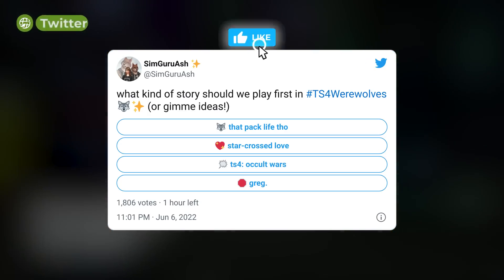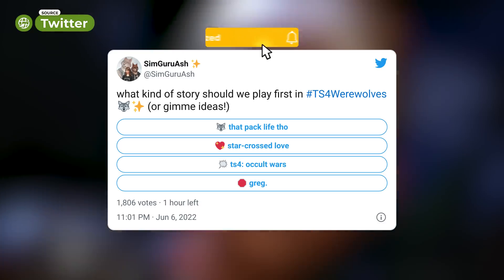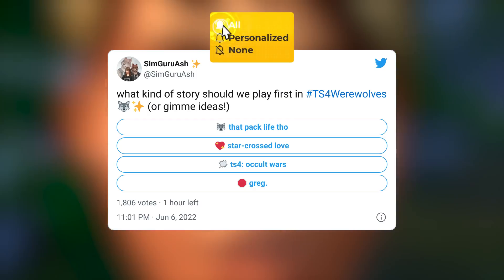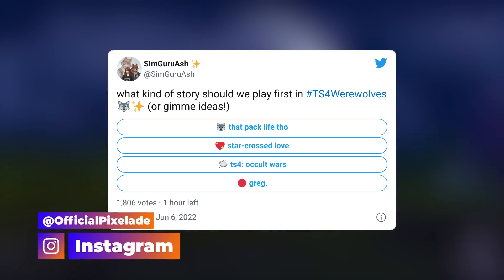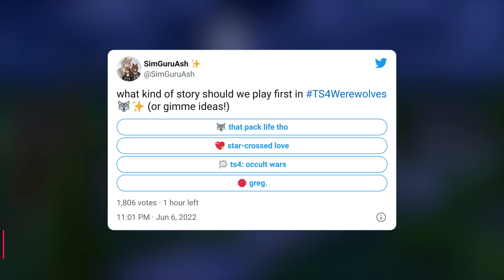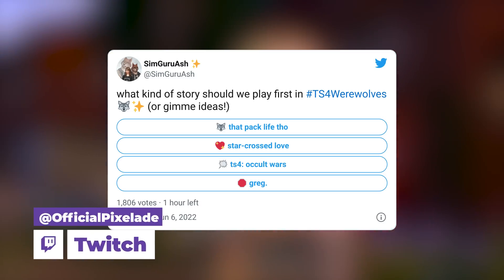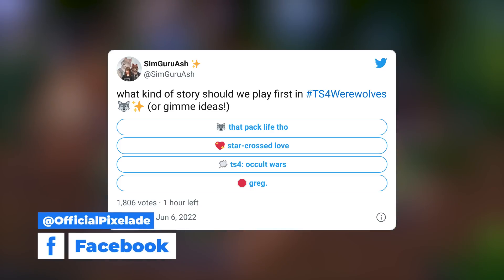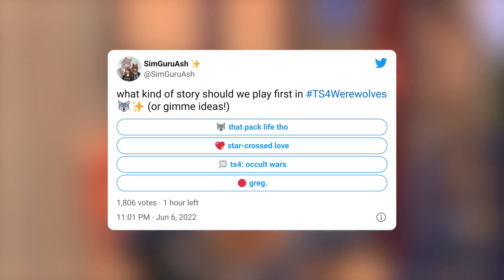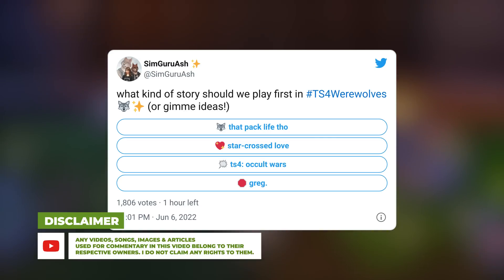Hey guys, it's Matt here, welcome back to the channel. SimGuru Ash uploaded a poll last night — I was going to include it in yesterday's video but simmers were still voting. The question was: what kind of story should we play first in The Sims 4 Werewolves, or give me ideas. The winning answer, and I am not surprised at all, is Greg. They are teasing this yet again — we still don't know who or what Greg is, but it won winning with two hours remaining.